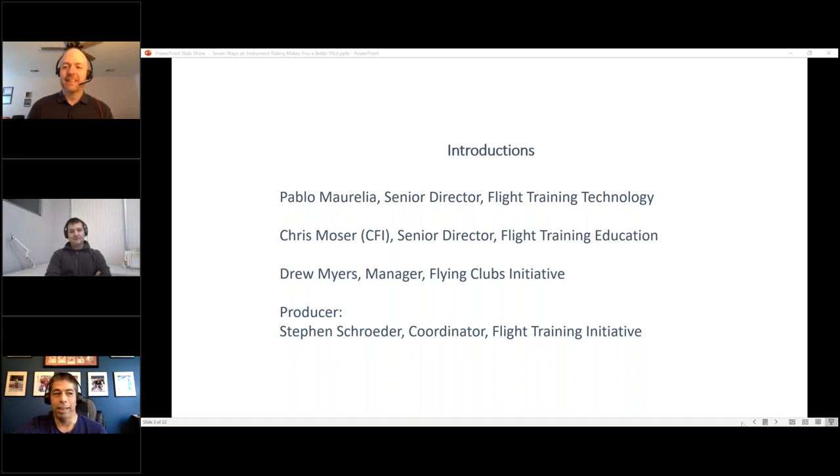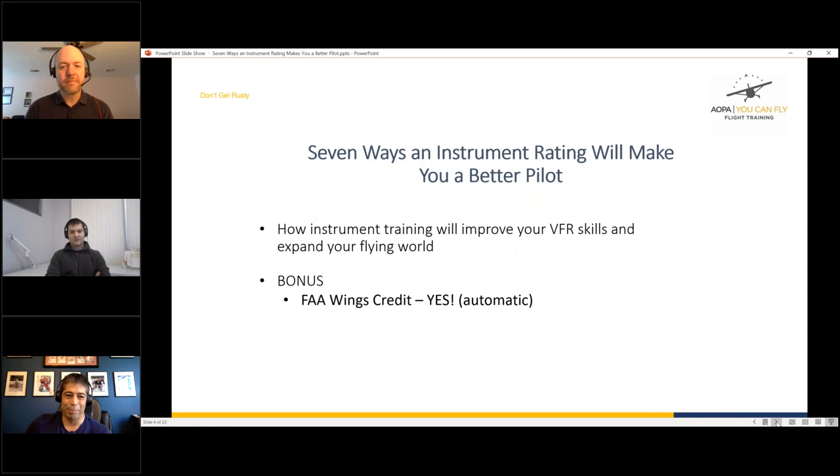A few housekeeping items: there is Wings credit for this webinar based on the email you signed up with. This session is being recorded and will appear on AOPA's YouTube and AOPA.org — generally within about 24 hours, so by tomorrow afternoon. Also, when we have videos and polls, sometimes there can be display issues on various devices; try swiping or check if the window fell behind something else.